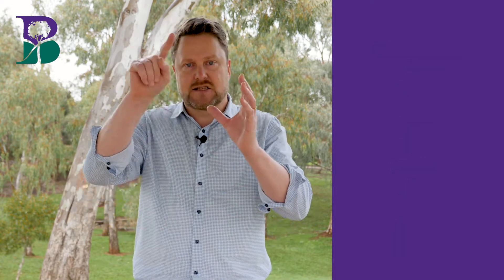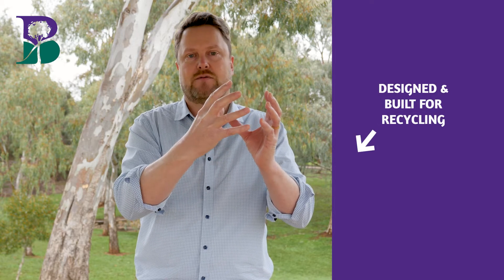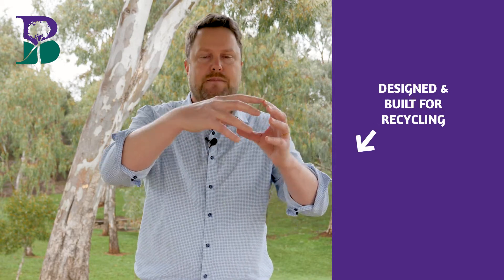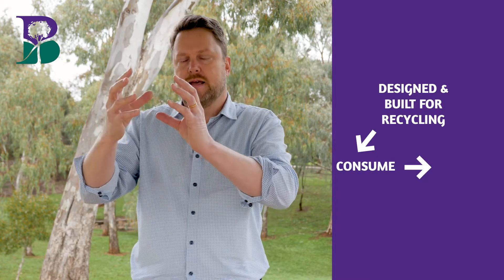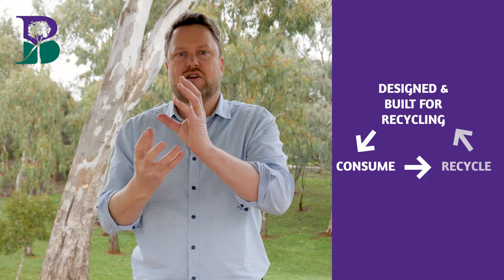In contrast, in a circular economy, things are designed and built so that they can be reused and recycled, and they include recycled material. Then people purchase them and use them, and when they're finished with them, they make sure they are recycled and reused. I can't emphasize enough the importance of purchasing materials that have recycled content. That keeps the circular flow.